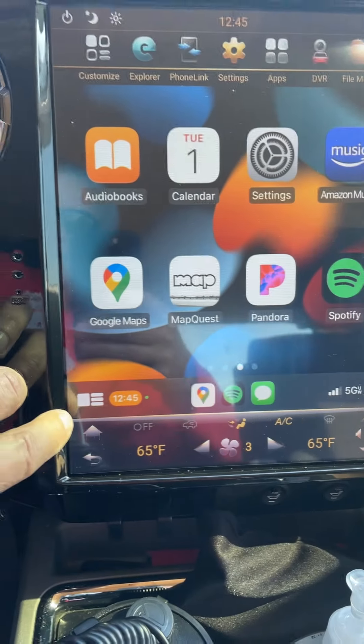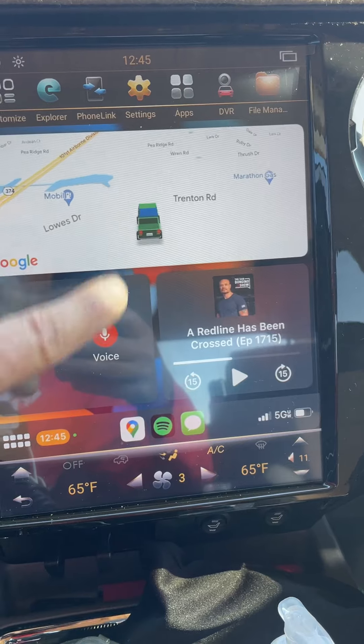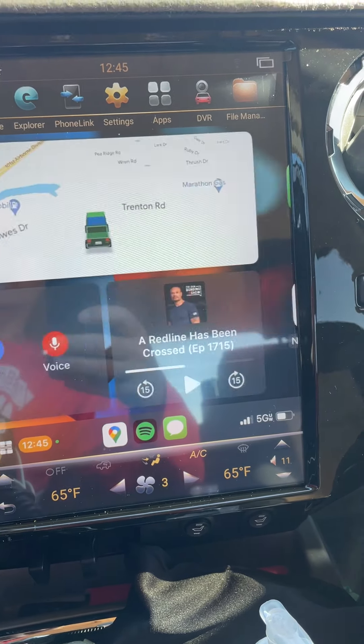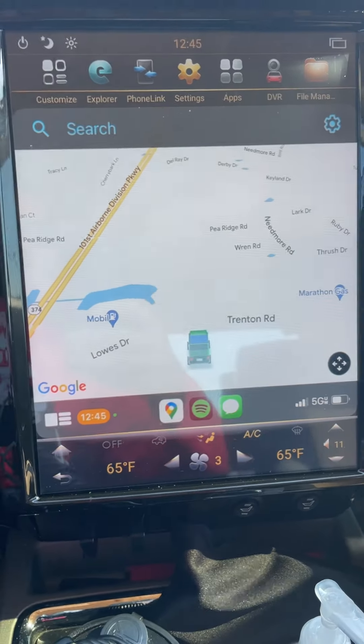This little icon down here changes the view into kind of a tri-screen look. It just changes it. And then you can hit the map and you get the full map.